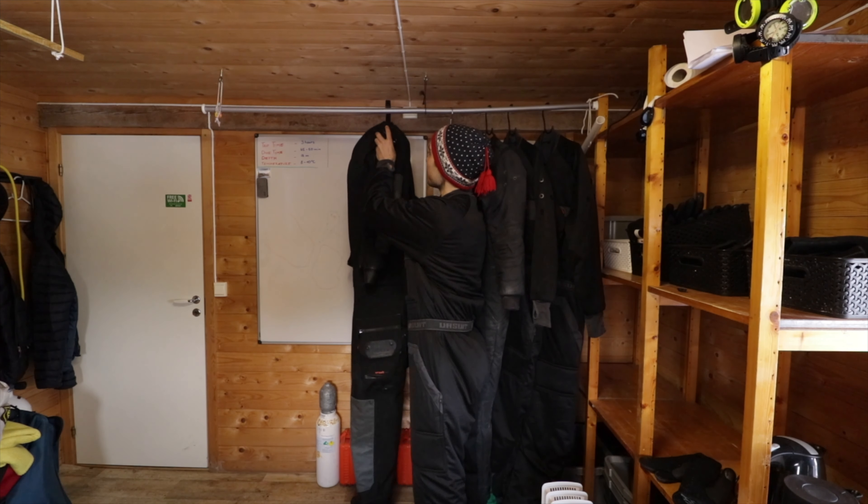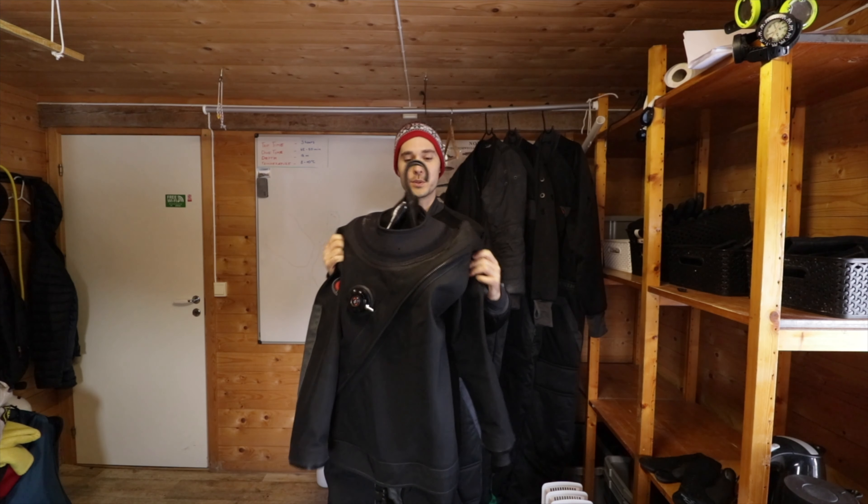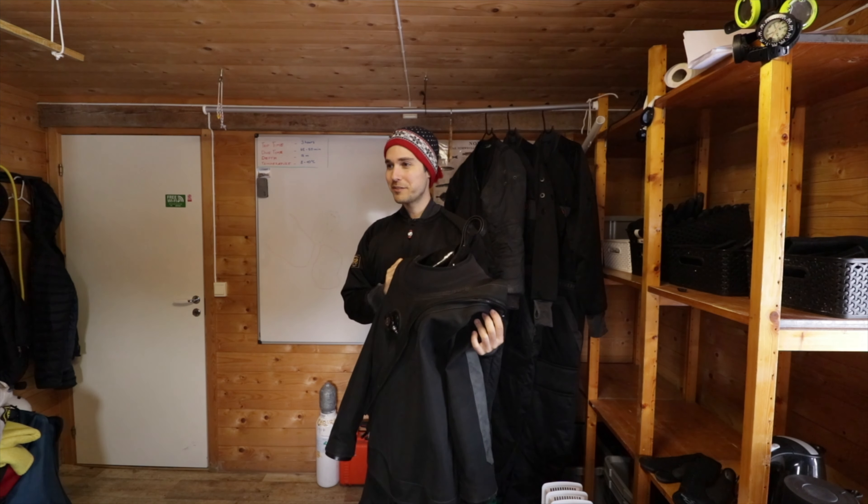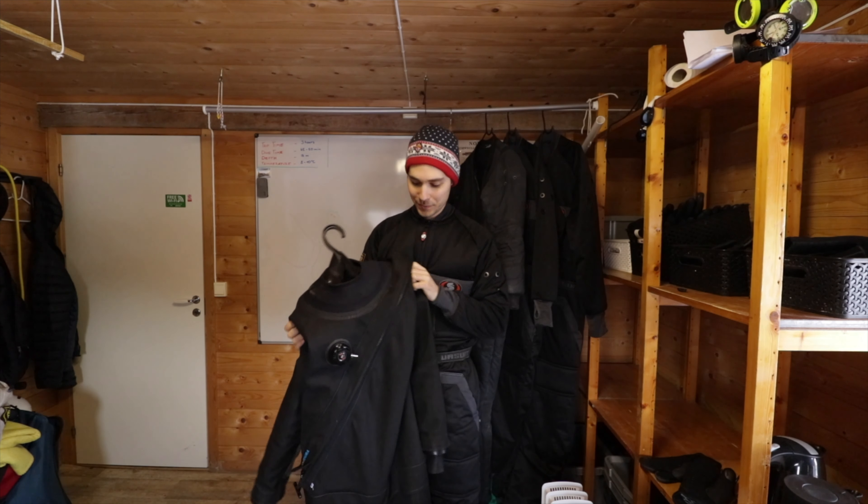On top of this we have the dry suit, and this is the first time I've ever tried this before, so it'll be very exciting to see how it works.